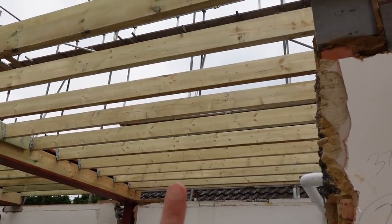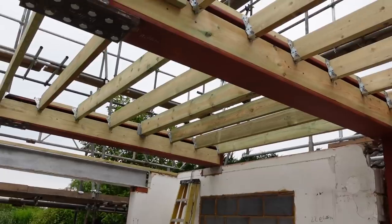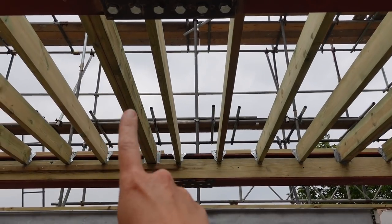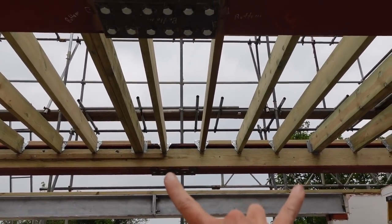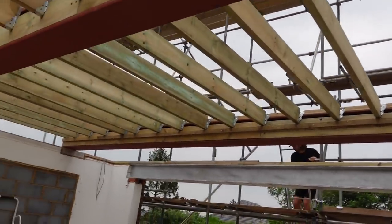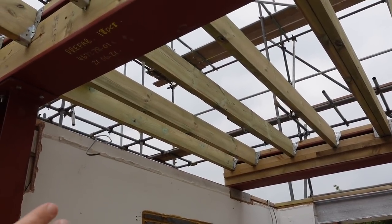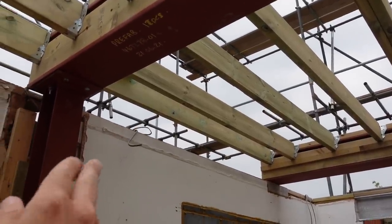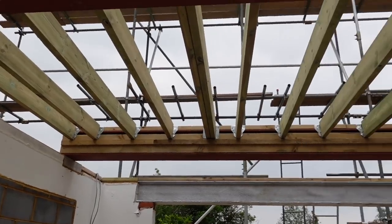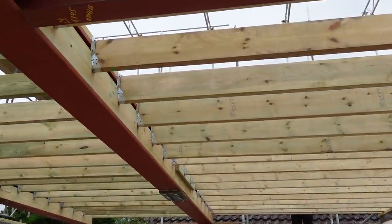Over here I can explain where our dormers are going to go. We have a double timber section there and another double timber section there — that's how big our dormer is going to be: 1800mm wide. The window is probably around 1500 or 1600mm. On this side we've got another double, but because we've got the extension into the storeroom, the other double will be just the other side of this wall, which is why it's not up yet. It's looking really good — it's starting to take shape. It feels much more enclosed now, whereas before you'd come in and just look up at the sky.